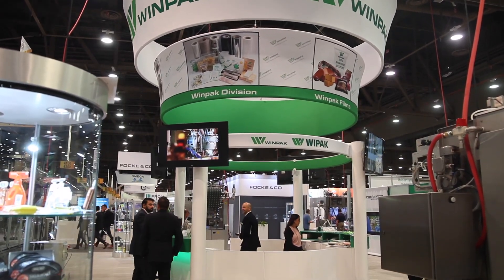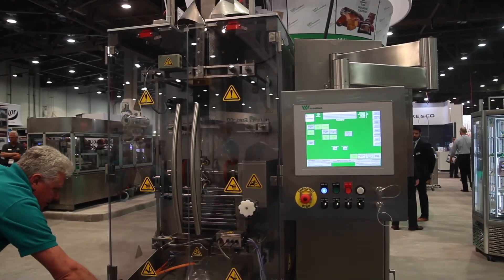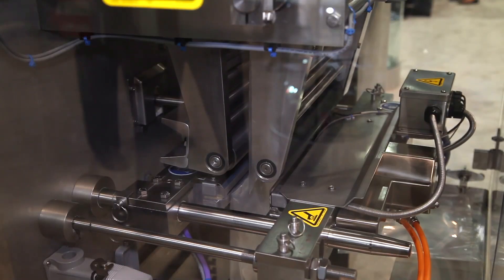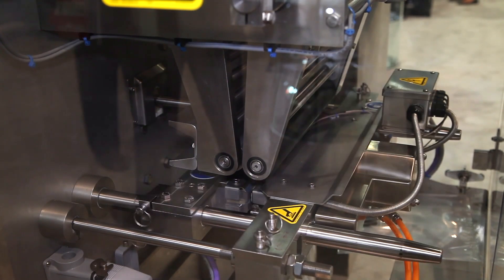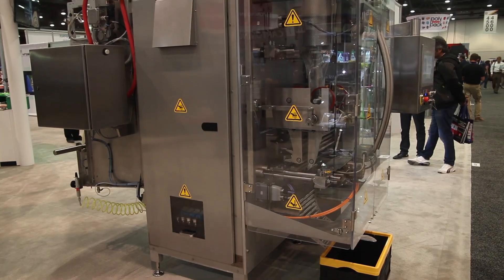WinPak is a global leader in liquid packaging technology. We build packaging machinery for the liquid packaging market. We also build custom high-performance packaging materials used on our machines as well as competitive machines around the globe.